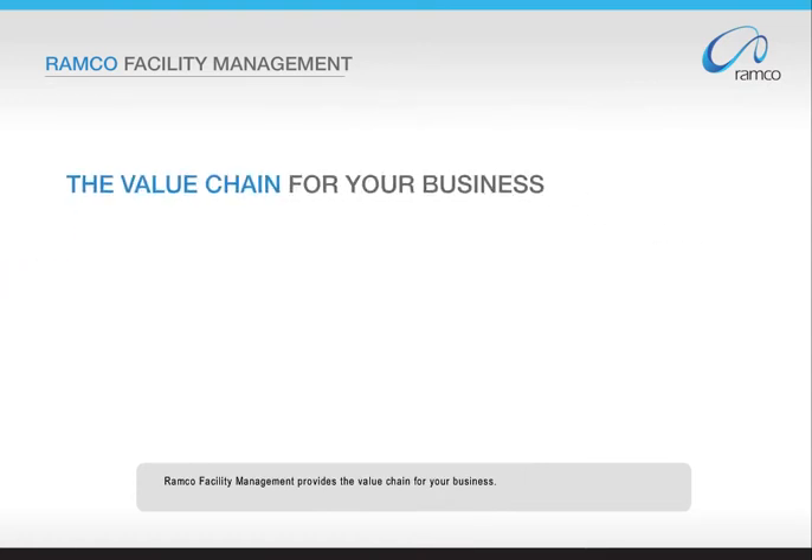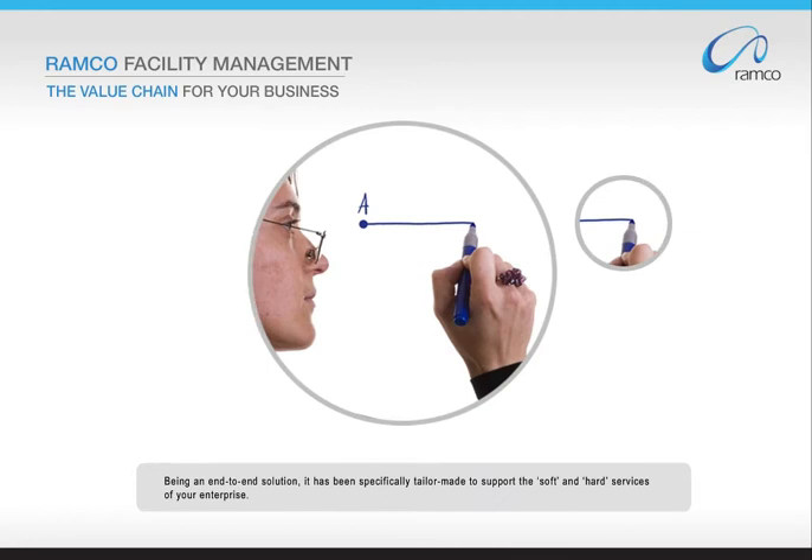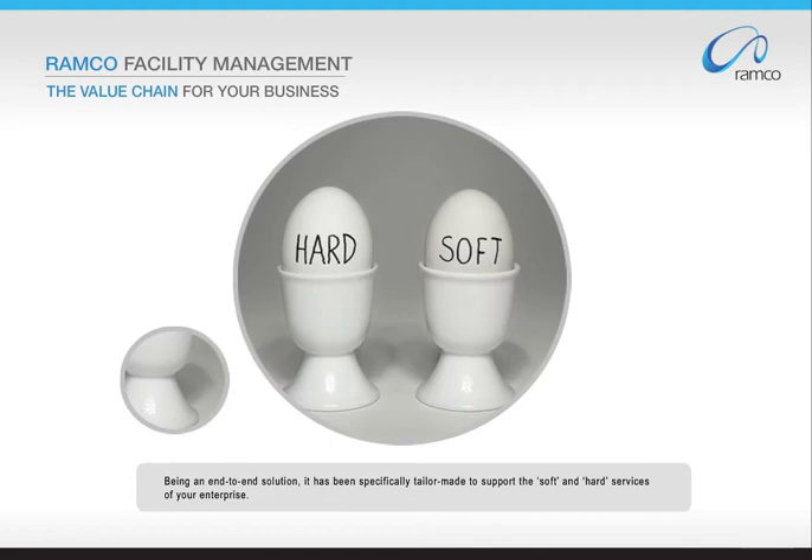Romco Facility Management provides the value chain for your business. Being an end-to-end solution, it has been specifically tailor-made to support the soft and hard services of your enterprise.